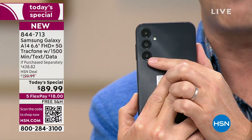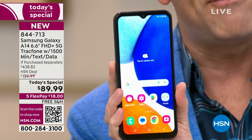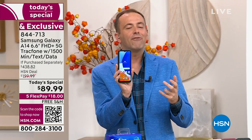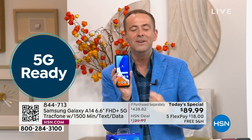There's that triple camera system on the back. We've put together a package today that we believe is the best ever. It's also the final chance this year to get TracFone as a Today's Special.